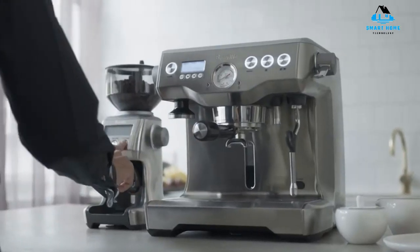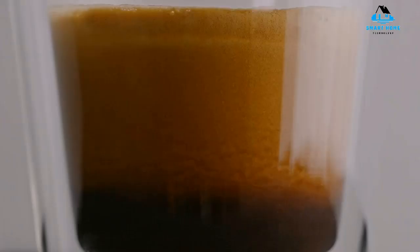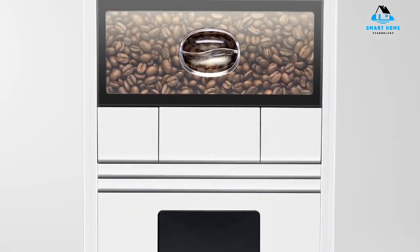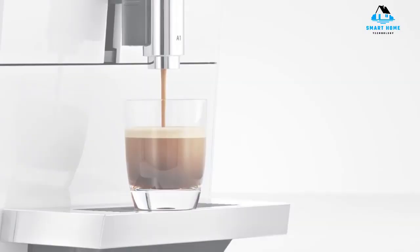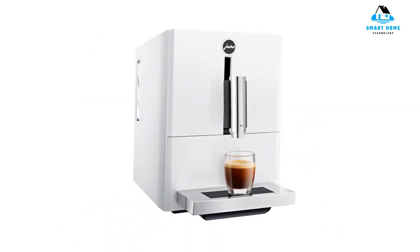Hello, everyone. Today we'll take a look at the best espresso machines under $1,000 in the market for 2023. I made this list based on my personal opinion, and I'll try to help you find the right one for your needs. To see the most up-to-date prices and find out more information about these espresso machines, you can check out the links in the description below. Let's get started.